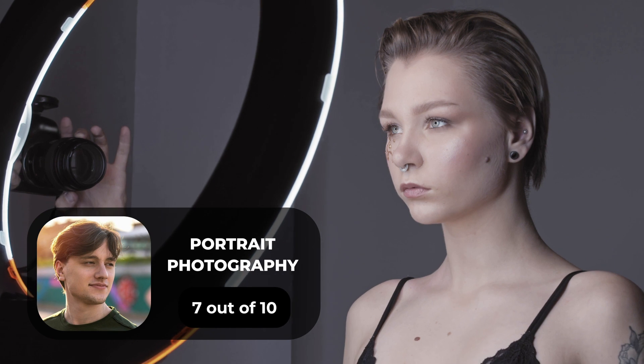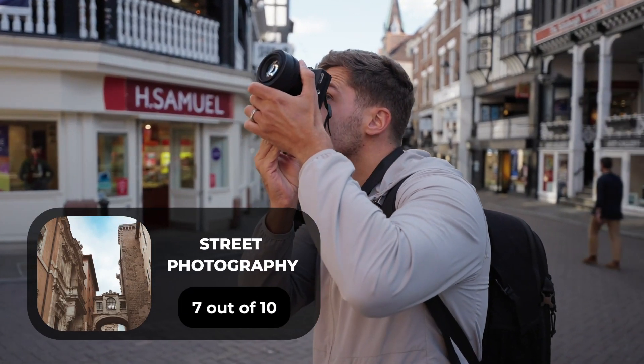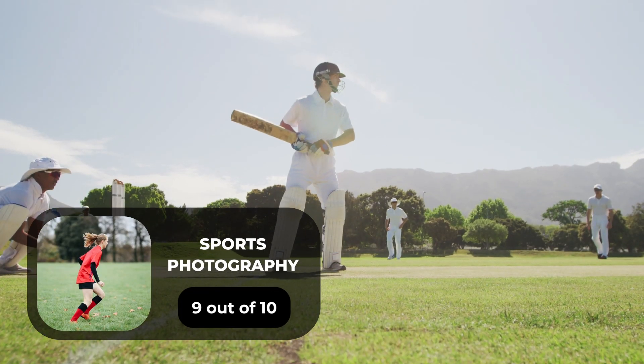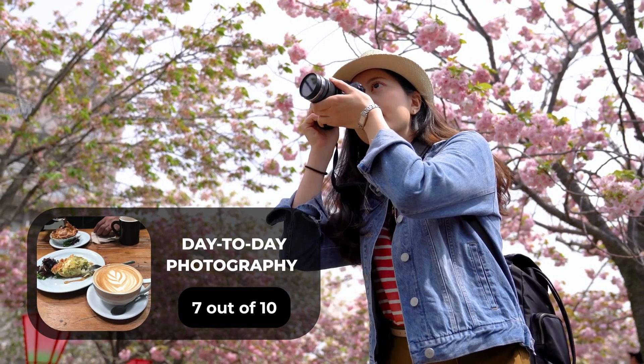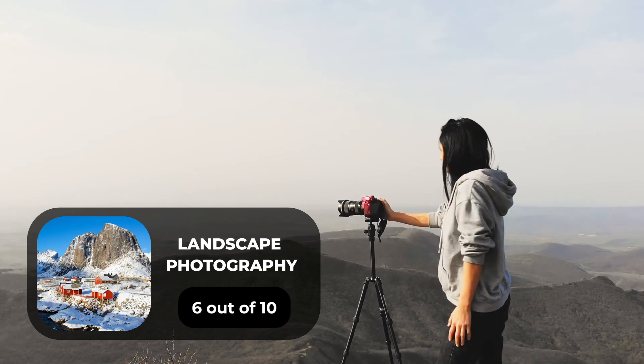For portrait photography, we will give it a 7 out of 10 rating. For street photography, we will give it a 7 out of 10 rating. For sports photography, we will give it a 9 out of 10 rating. For day-to-day photography, we will give it a 7 out of 10 rating. For landscape photography, we will give it a 6 out of 10 rating.